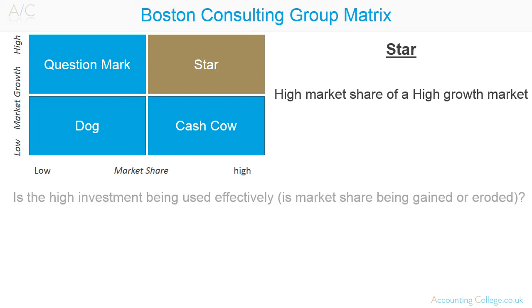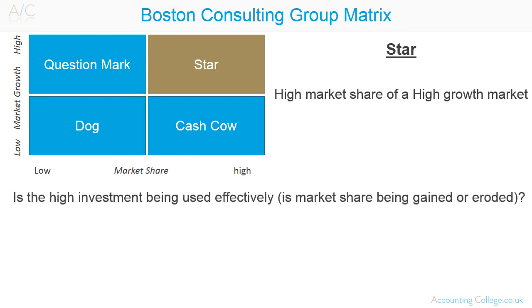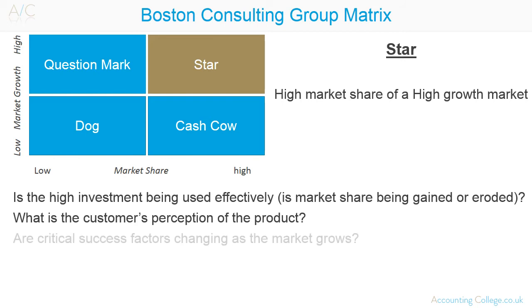The questions an organisation should be asking are: is the high investment being used effectively? That is, is the market share being gained or eroded? What is the customer's perception of the product? Are critical success factors changing as the market grows? What is the net cash flow?